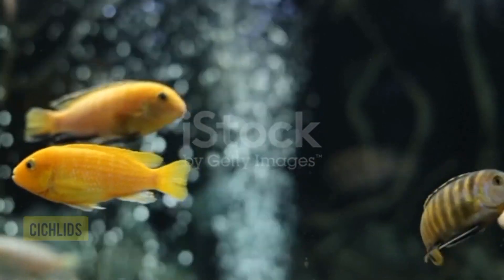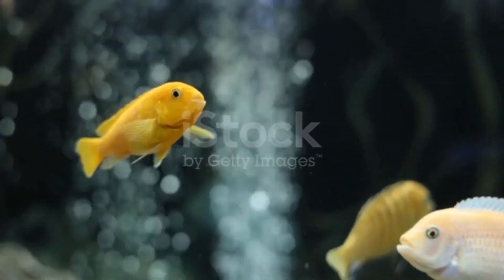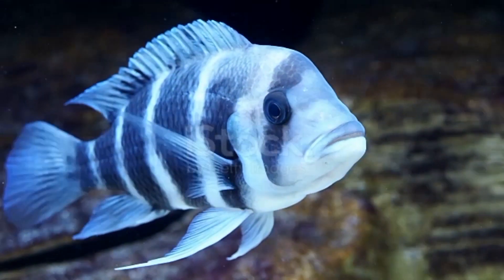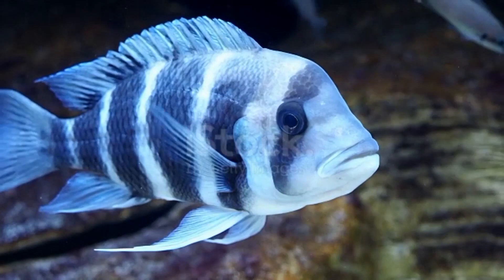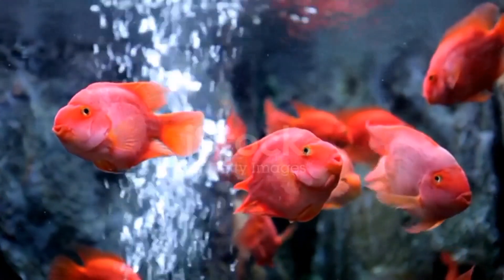Number nine: Cichlids. Cichlids are a diverse group of freshwater fish that come in many different colors and patterns. They can be territorial and require a specific aquarium setup and diet.